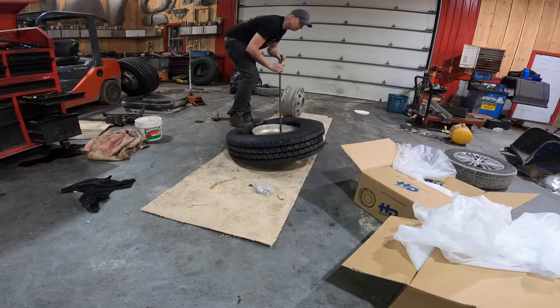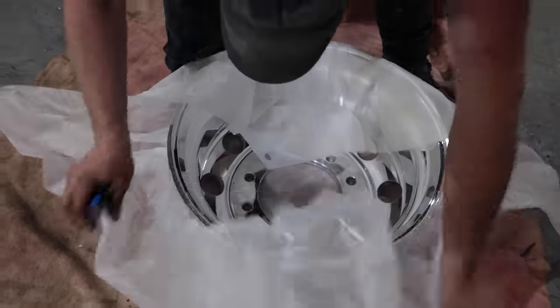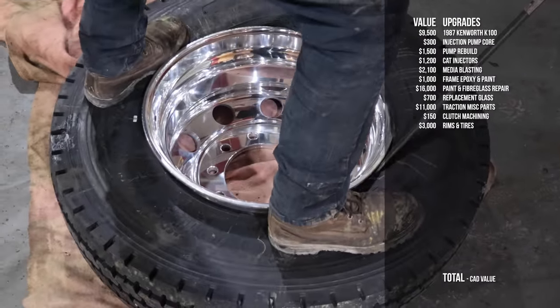We got used rims from V&R for the inside four drives. On the outside drives were brand new aluminums, and we ended up with eight brand new Yokohama tires on there. The total for those came to $3,000.